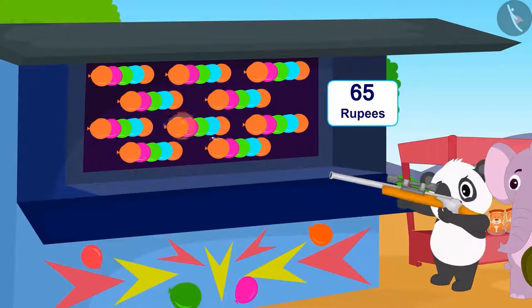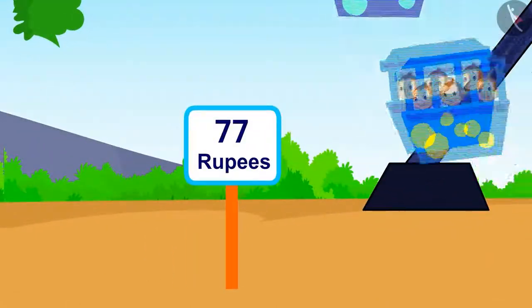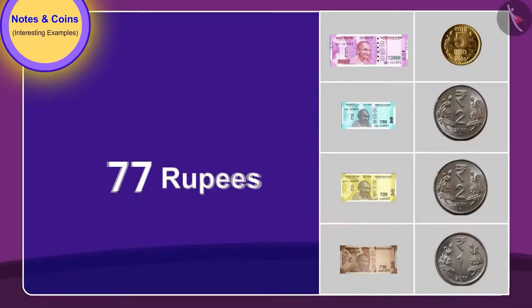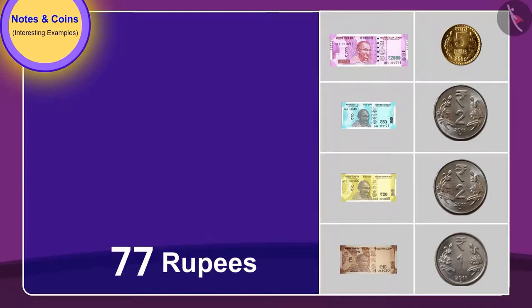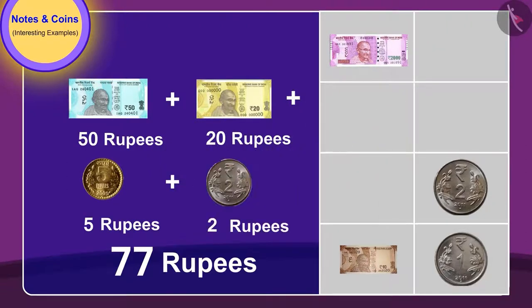They gave 65 rupees for popping balloons and both had a lot of fun. Now they wish to take a ride on the giant wheel. They need to pay 77 rupees. Can you tell which notes and coins they will need to give? You can pause the video and find the answer. Golu and Appu gave a 50 rupee note, a 20 rupee note, one 5 rupee coin, and a 2 rupee coin to take a ride for 77 rupees.